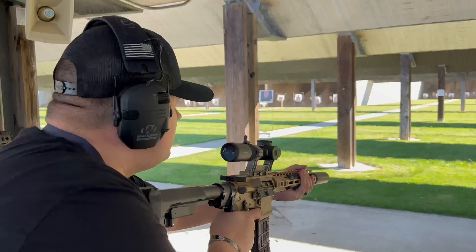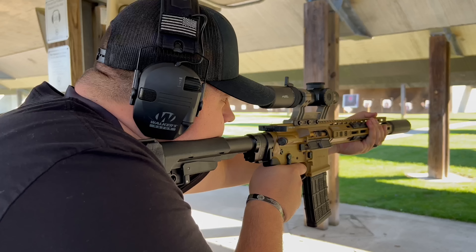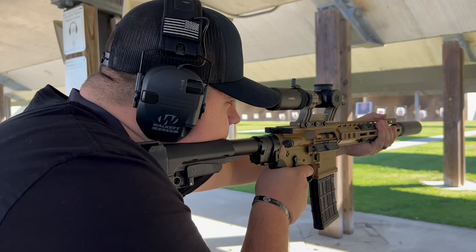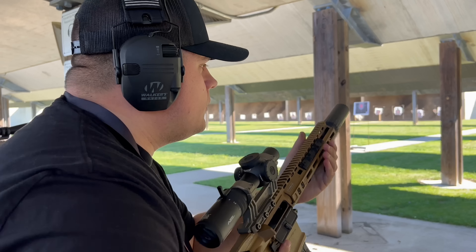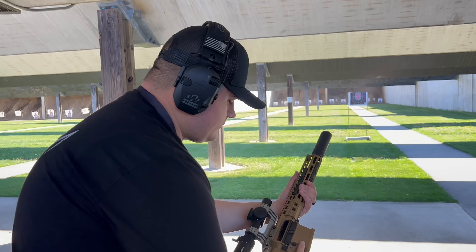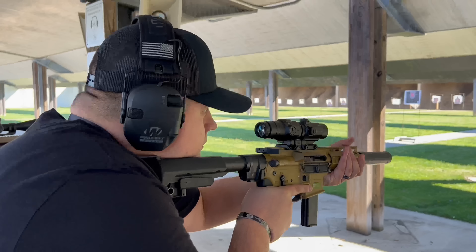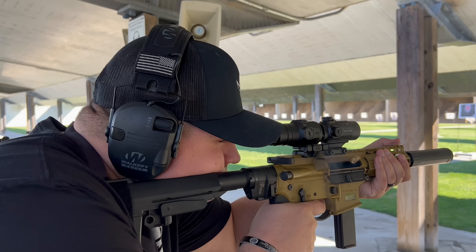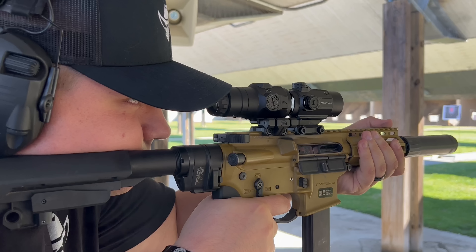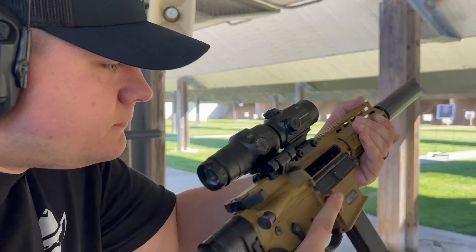Next up, Steyr Arms was right next to Hucks Works, so we shot a Steyr AUG with a Hucks Works suppressor on it — felt killer. We also shot it with a 5.56 on another AR. That was the first time I'd shot a Hucks Works suppressor, and it really is something else. Their flow-through technology meant we had zero blowback in our eyes or anything like that. A really, really nicely designed can — something to look out for if you're interested in suppressors.